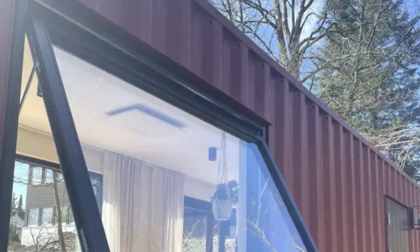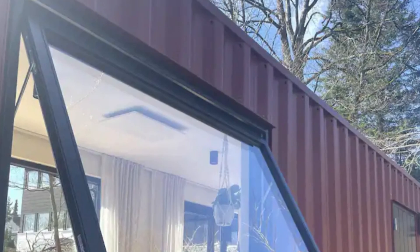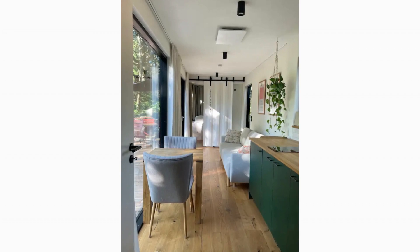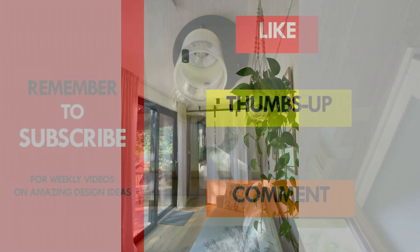The grooves of the raw shipping container walls are visible in selected areas of the exterior to celebrate the industrial charm of the design. This amazing cabin in Germany is listed as a guest house on Airbnb. Feel free to check it out using the links in the description below.